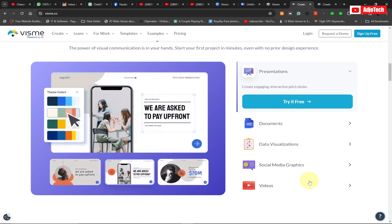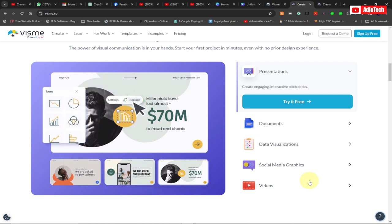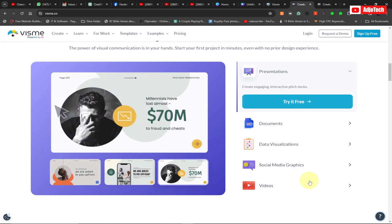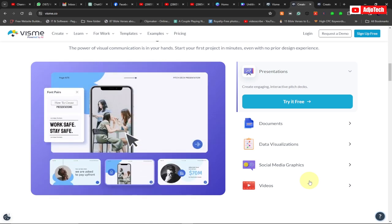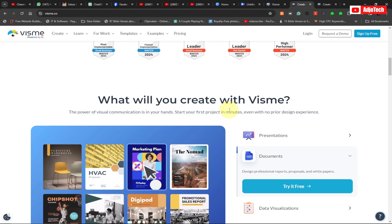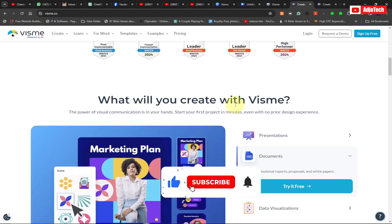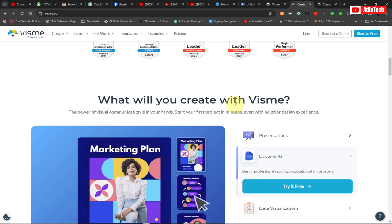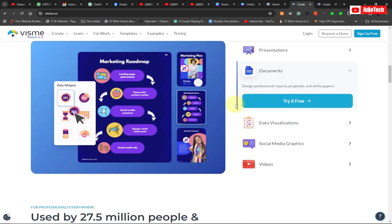Make sure to like, subscribe, and turn on post notifications so you don't miss any of my upcoming videos on Vismi. You will never regret signing up — Vismi is going to take your business to the next level. Sign up today, start creating amazing and compelling content, and stand out among your competitors. The link to the website is in the description.